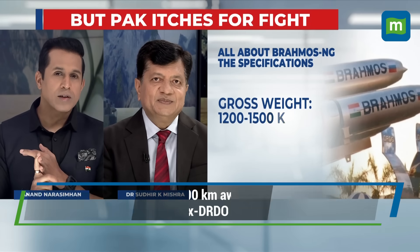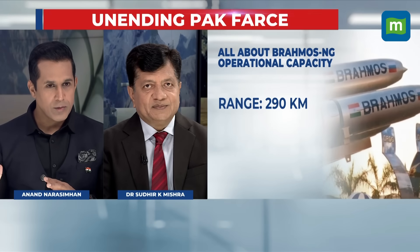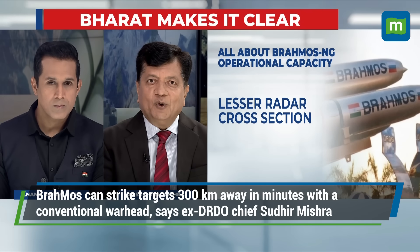BrahMos is a cruise missile with a range starting from 300 kilometers. When integrated on the Sukhoi-30 MKI, range becomes less of a constraint — the Sukhoi can fly up to 3,400 kilometers, and with aerial refueling that extends to 5,000 to 5,500 kilometers. So effectively, the BrahMos range depends on the Sukhoi-30 MKI's range.